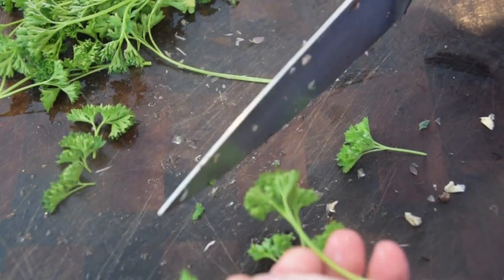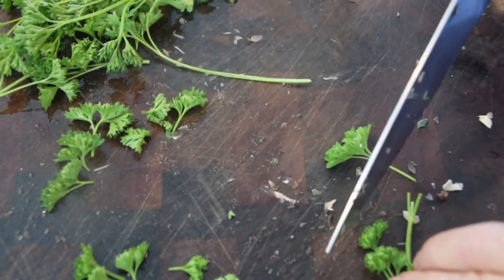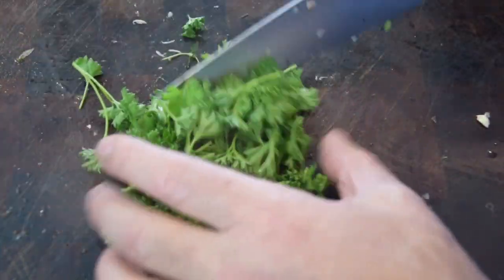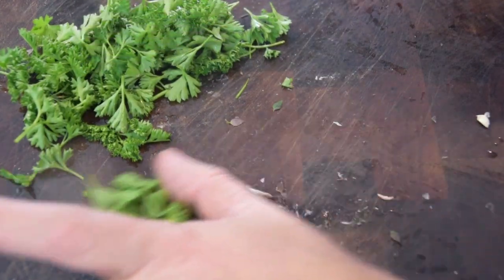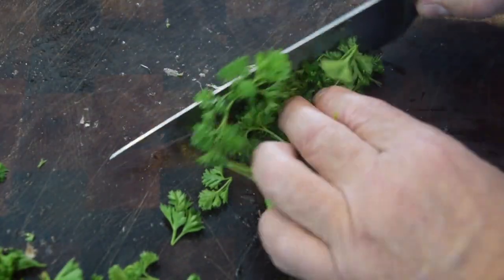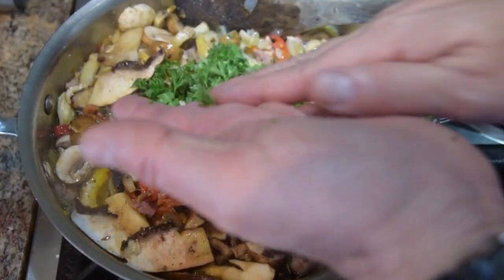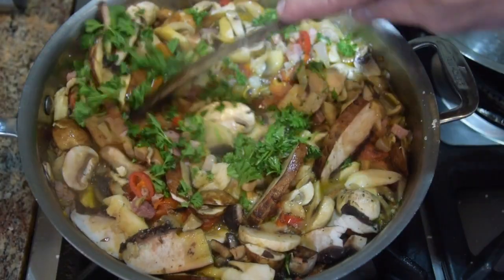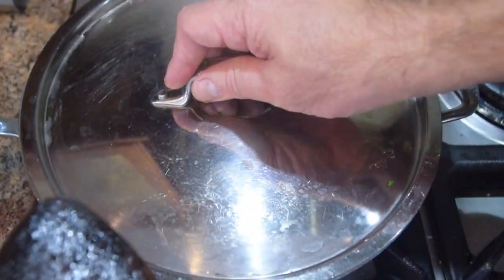Now I want to prep my parsley. I'm going to hold back a little bit for plating decoration. I'm cutting a small piece to top off the dish, and giving the rest a mild chop. Coming over to the mushrooms — you can see everything starting to cook down. I'm going to throw my parsley in, give it a nice stir throughout, then keep it on really low heat with the cover on for about 15 minutes.